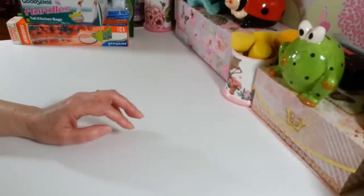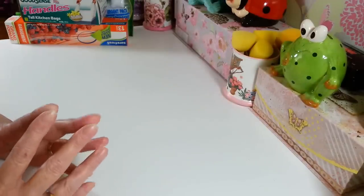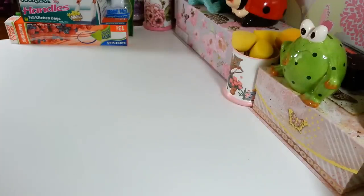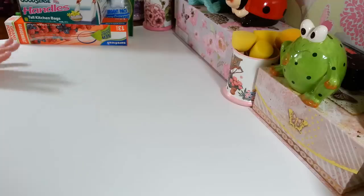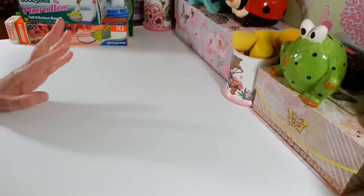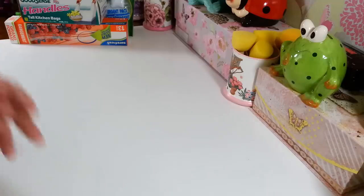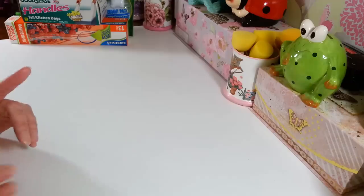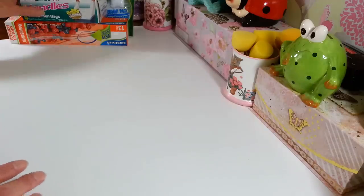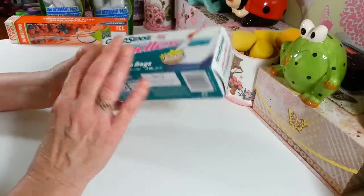Hi everyone, welcome back to my craft room — and if you're new, welcome! Happy Friday, guys. I made it out to the Dollar Tree this morning; it was such nice weather this week, in the high 60s compared to the snowy stuff we had a few weeks ago. I did find a few good things here — not a huge haul, but I picked up a few new things along with some of my usual standbys.